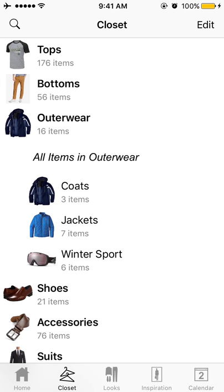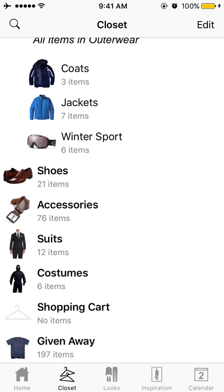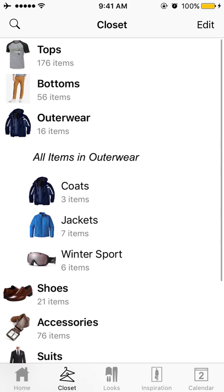And if you're thinking about getting rid of stuff too, you could just go through and make a folder for giving away and give that stuff away. Clean out your closet.